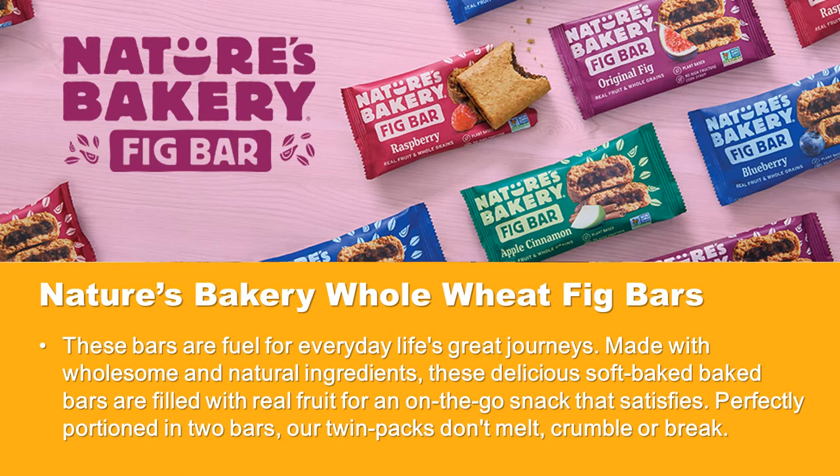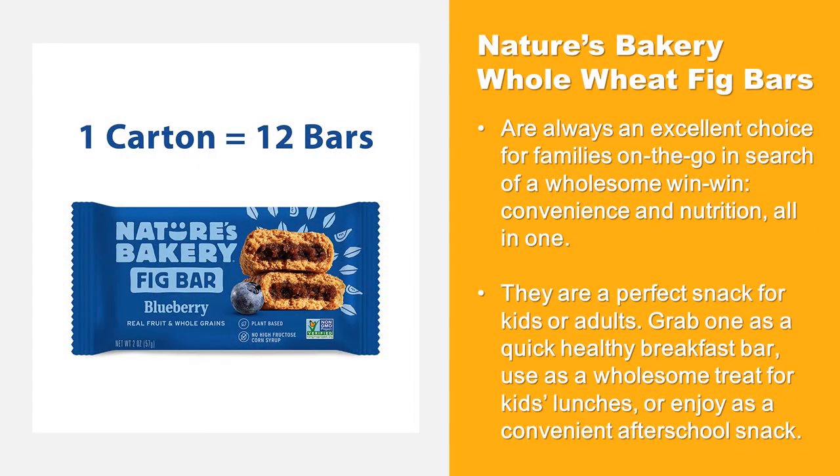These delicious soft-baked bars are filled with real fruit for an on-the-go snack that satisfies. Perfectly portioned in two bars, their twin packs don't melt, crumble, or break. Nature's Bakery Whole Wheat Fig Bars are always an excellent choice for families on the go in search of a wholesome win-win — convenience and nutrition all in one.